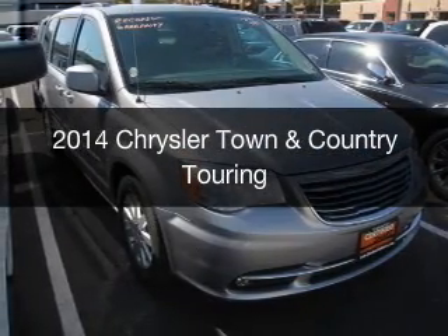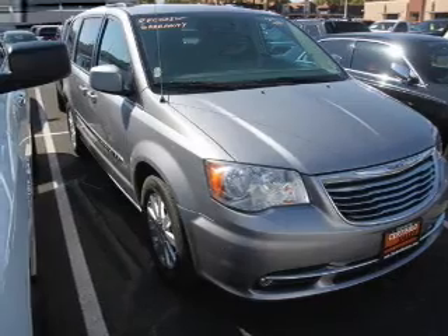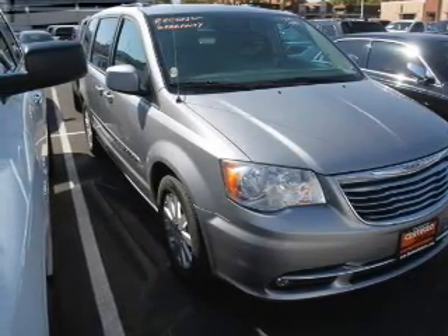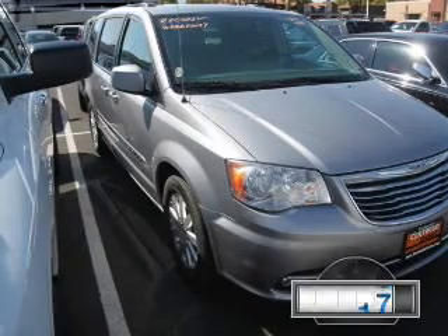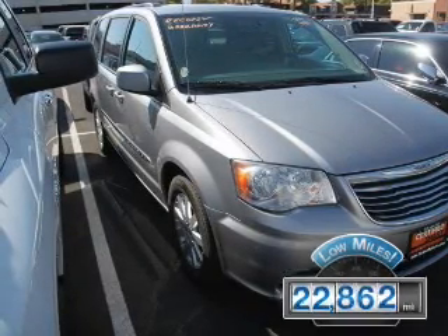This is a used 2014 Chrysler Town & Country, powered by Front Wheel Drive, a 3.6-liter, 6-cylinder engine, and an automatic transmission. With fewer than 25,000 miles, this vehicle has a long road ahead.